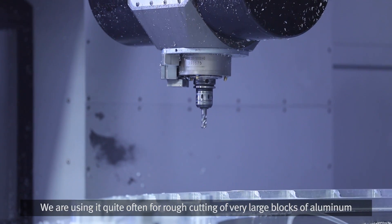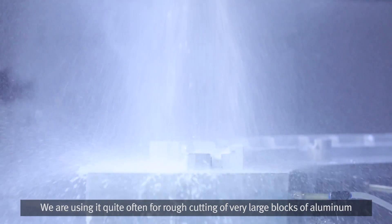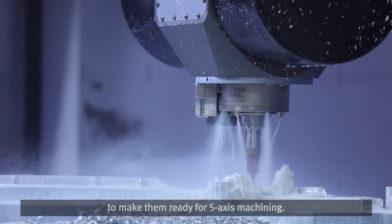We use it quite often for rough cutting of very large blocks of aluminum to make them ready for 5-axis machining.